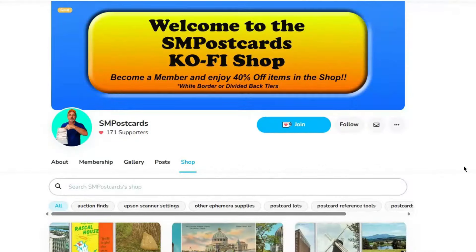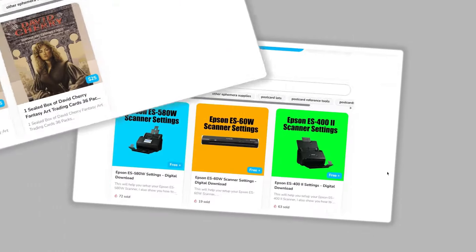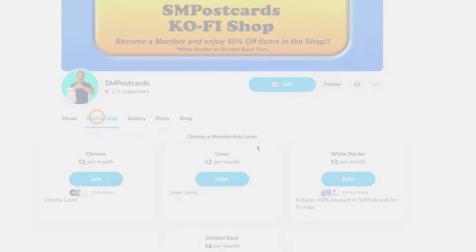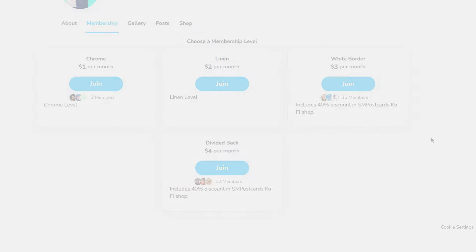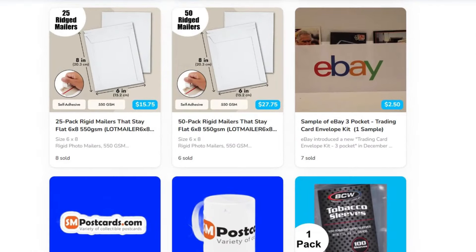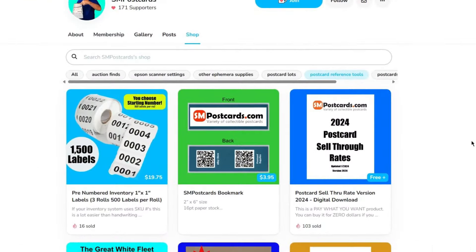The SM Postcards Co-Fi Shop has a collection of postcard supplies for your reseller needs - from protective sleeves to envelopes and postcard lots. Sign up as a member in either the white border or divided back tier and get a 40% discount on all items. Visit the SM Postcards Online and Co-Fi Shop today. Link in the video description below.